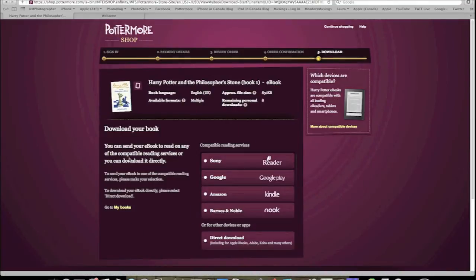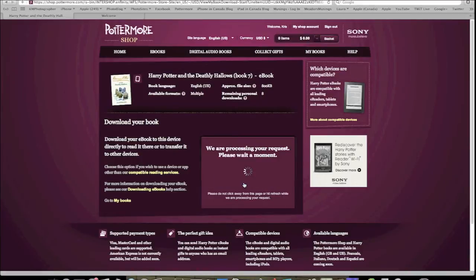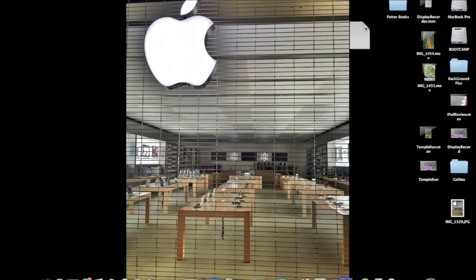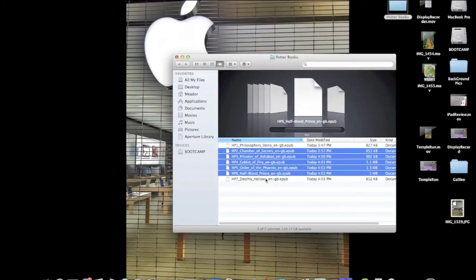Here's where you'll choose what device you want to download it for. You can choose the Kindle if you want, as long as you have the Kindle app. But for this video, select the direct download to your computer. It'll start to download. Once it's done, I set up my own Harry Potter folder on my desktop, just so that I have them all in one place. To get them into iBooks, it's simple.